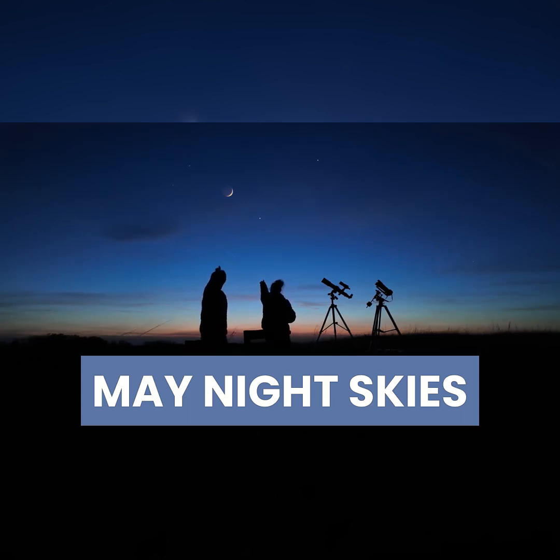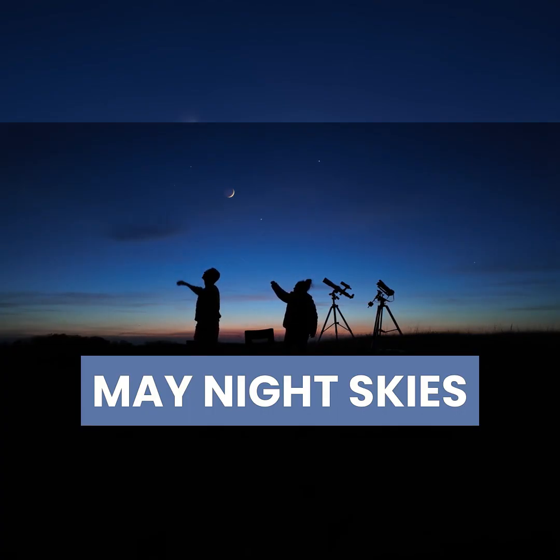Hi, this is Marcy. Our May evening skies have two bright planets, some easy-to-spot stars and constellations. Here are some of the highlights of the May evening and morning skies this month.